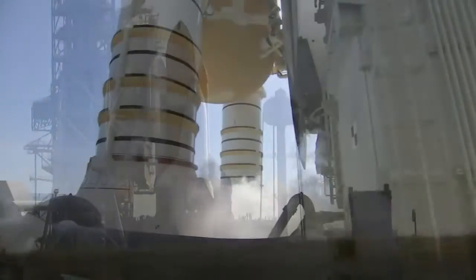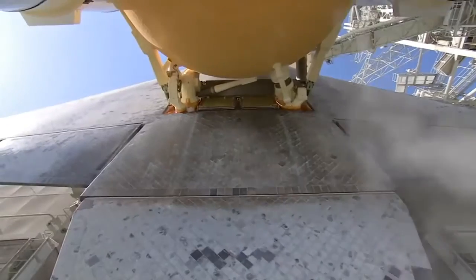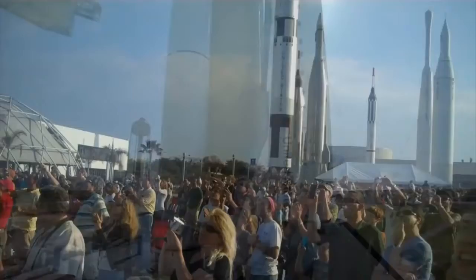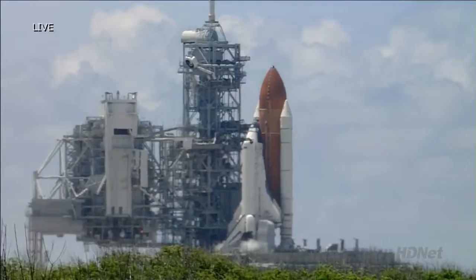T-minus 60 seconds and counting. We are transferring to Orbiter Internal Power at this time. Discovery is now running off its three onboard fuel cells.